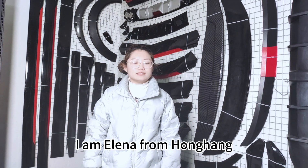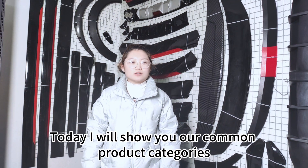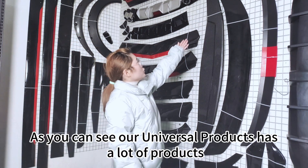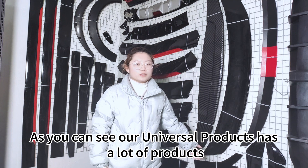Hello, everyone, I am Elena from Honghang. Today I will show you our common product categories. As you can see, our Universal products has a lot of products.